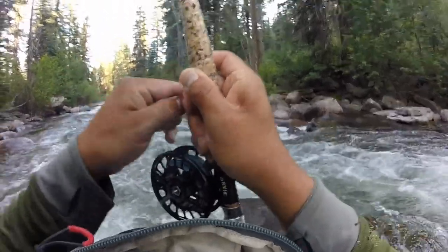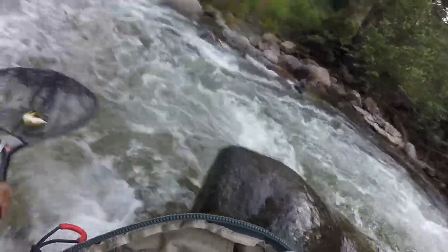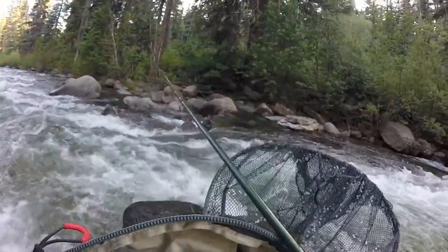Nice fish but it wants to fight the current. That's the second brown of the day.